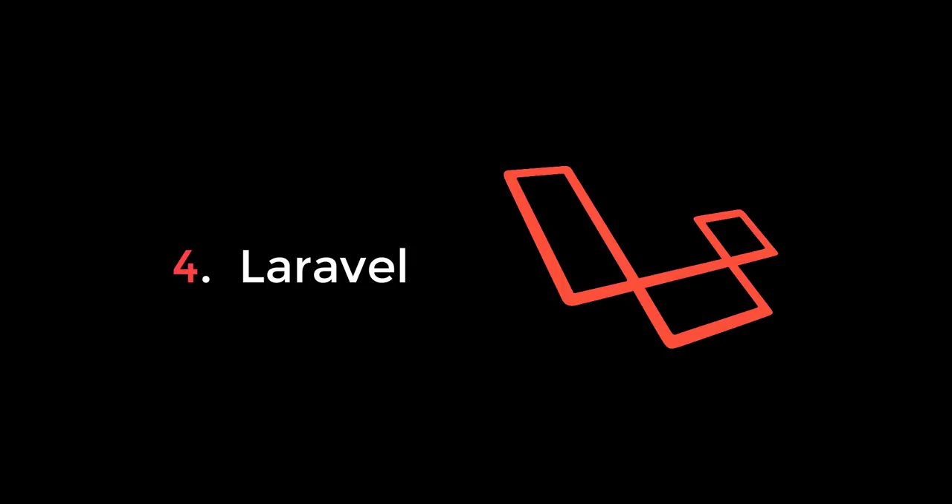Number 4 goes to Laravel, which is actually the most popular PHP framework out there and definitely the fastest growing. As we go into the future, Laravel will likely emerge as the frontrunner in the PHP community, while WordPress, CodeIgniter, and Symfony start to decline.